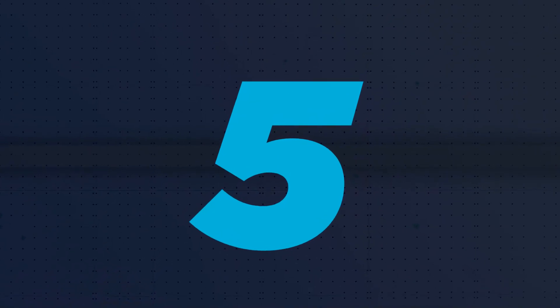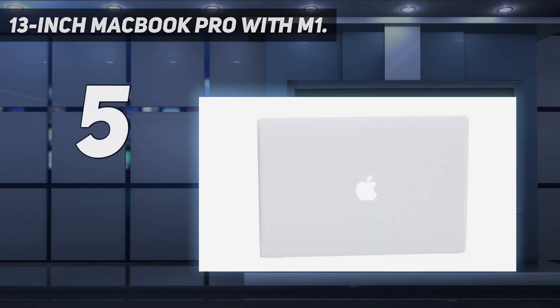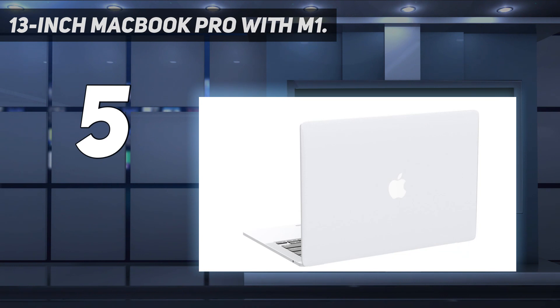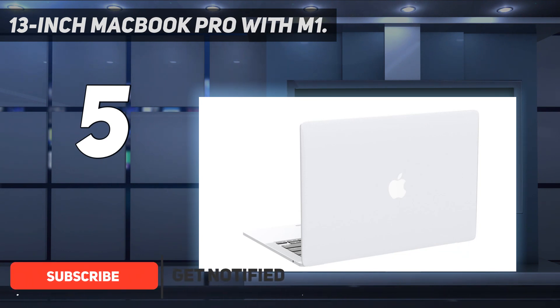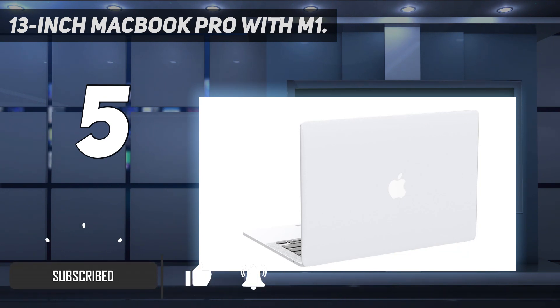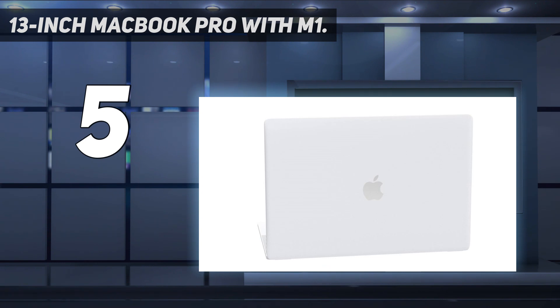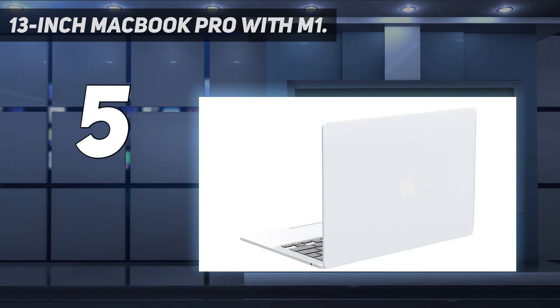Starting at number 5: the 13-inch MacBook Pro with M1. It's a few hundred bucks more than the MacBook Air with M1, but the 13-inch MacBook Pro with M1 Apple Silicon is a fantastic upgrade for anyone who wants more speed and endurance. Not only does it beat the Air on battery life by almost two hours, but it's got a fan inside so its octa-core M1 chip can be pushed even further without heat issues.